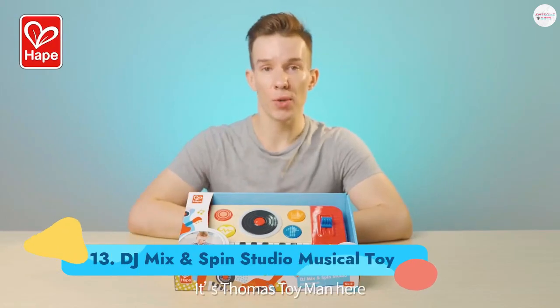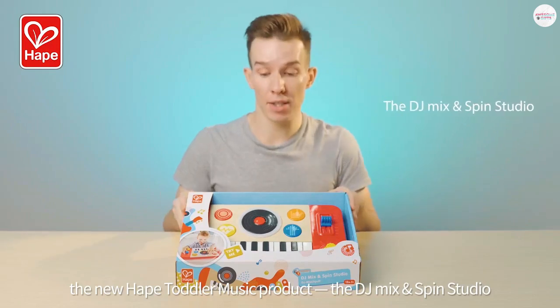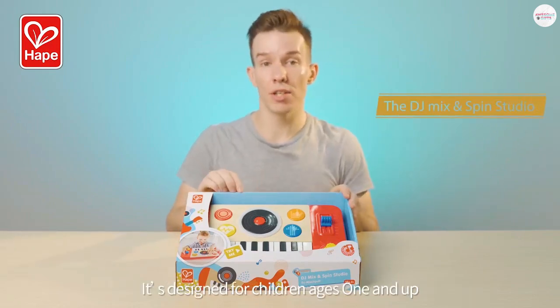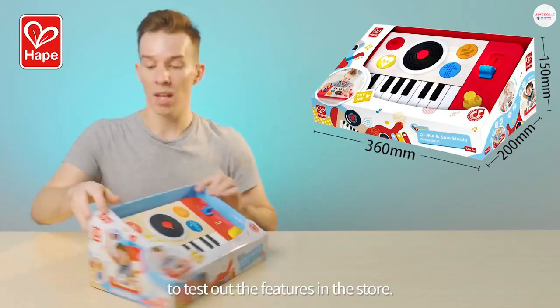Number 13: DJ Mix and Spin Studio Musical Toy. Toddlers can experiment with tempo, rhythm, and sounds by playing the piano keys or using the knobs and buttons to add effects to backing songs. They can even use the record to make scratching noises. Ages 1+.